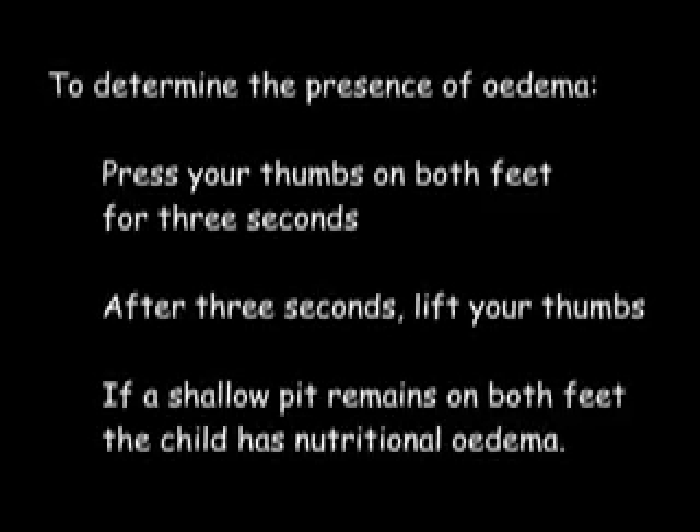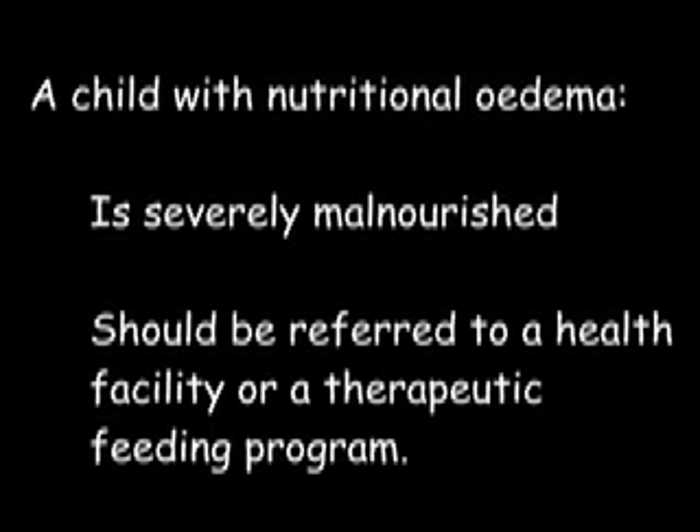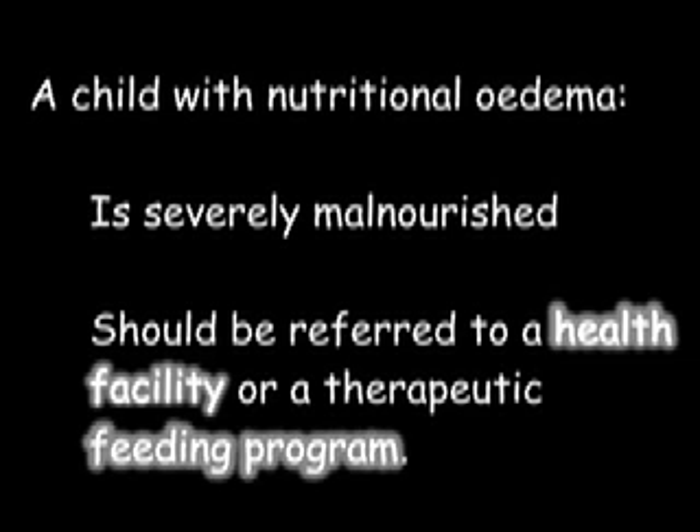To determine the presence of oedema, press your thumbs on both of the child's feet for three seconds — the time needed to say 1001, 1002, 1003. After three seconds, lift your thumbs. If a shallow pit remains on both feet, then the child has nutritional oedema and should be referred to a health facility or a therapeutic feeding programme.